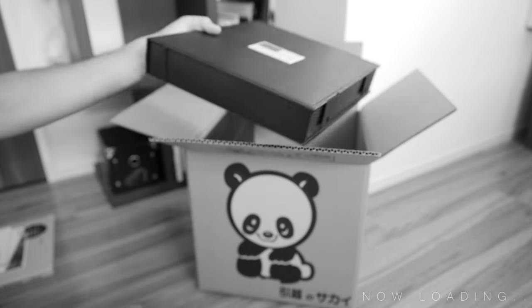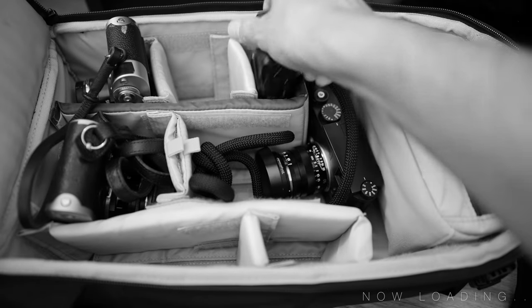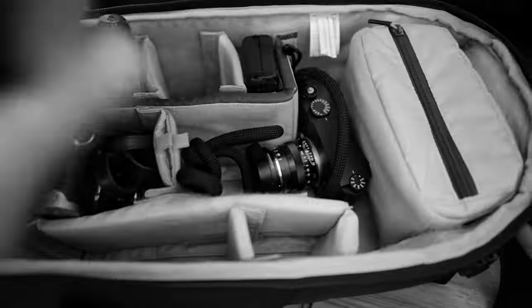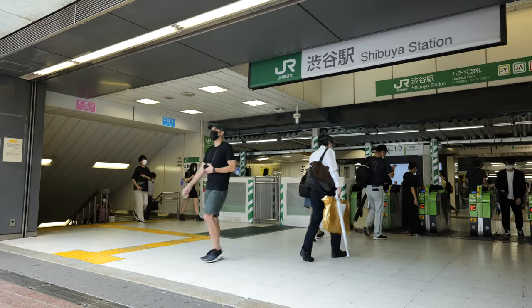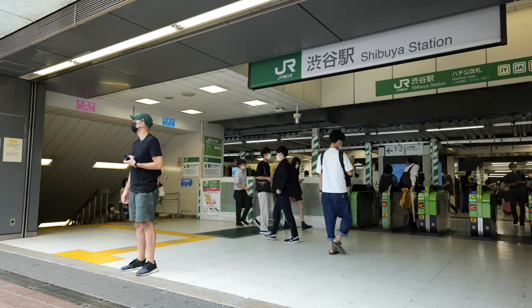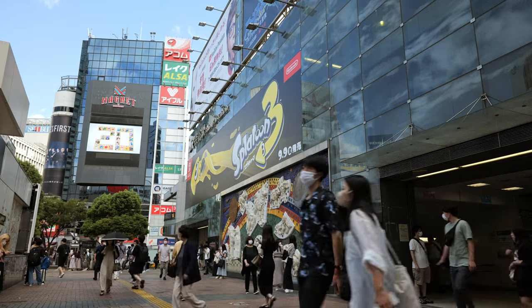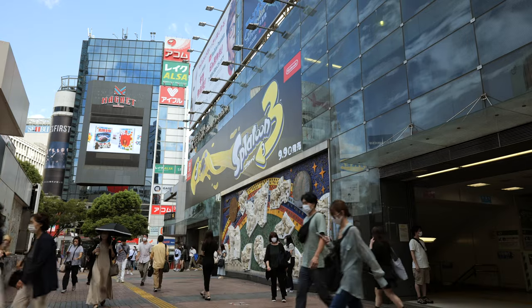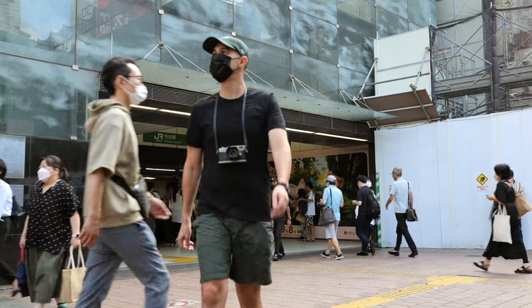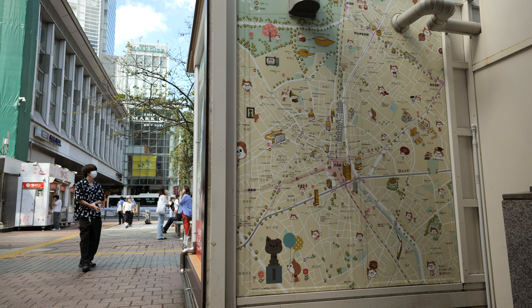11, 10, 9. Ignition sequence start. I'm going to step off the land now. Small step for man. One giant leap for mankind.